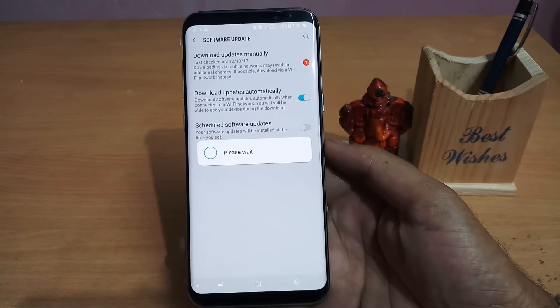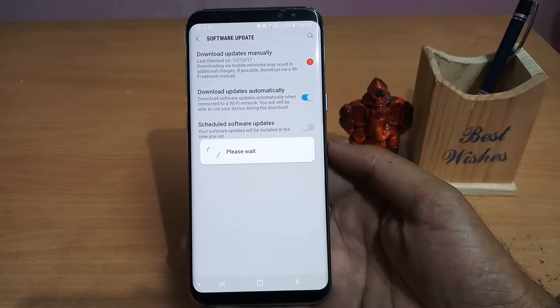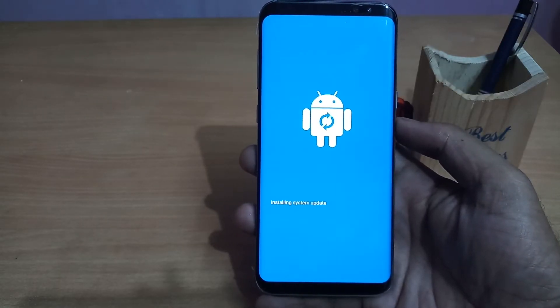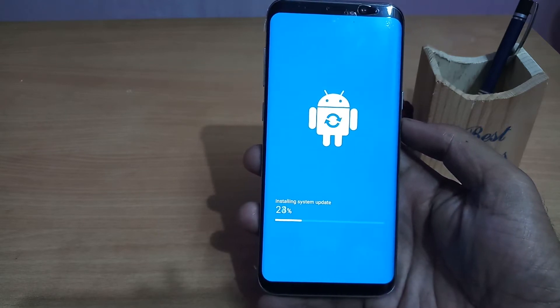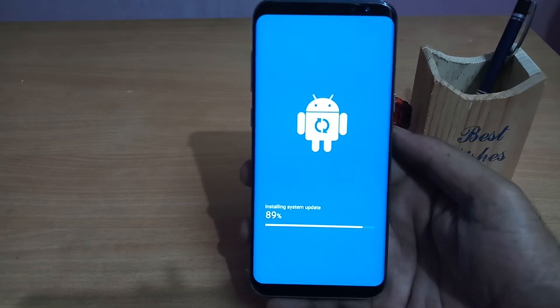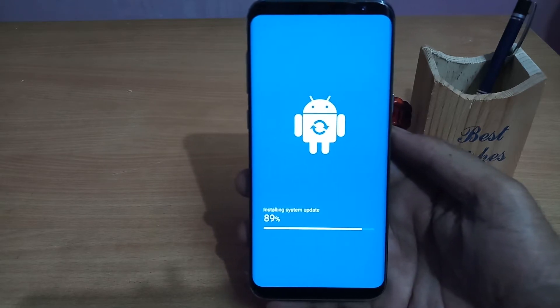It has started installing — it says please wait. It has initiated the system update and it is now installing. Let's wait and I will come back once it has installed completely.